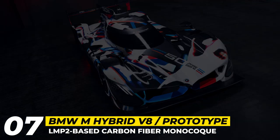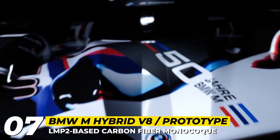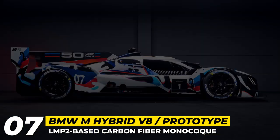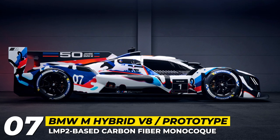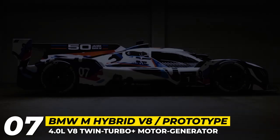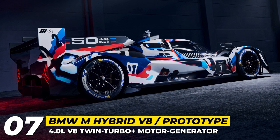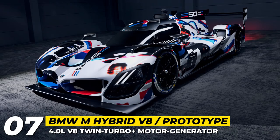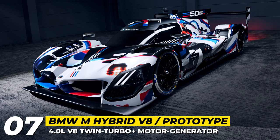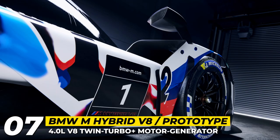BMW M Hybrid V8. BMW teamed up with Dallara to create a prototype race car that marks the automaker's return to top-tier racing and celebrates its rich motorsports history. The BMW M Hybrid V8 is designed to compete in the Le Mans Daytona H-class and is set to take part in the 2023 season of the IMSA WeatherTech Sports Car Championship. Built on a carbon fiber monocoque chassis, the vehicle is powered by a V8-based hybrid drivetrain delivering a combined output of 680 horsepower, comprising a 4.4-liter twin-turbo V8 engine with 32 valves along with a front-mounted motor generator. The car's exterior features BMW's latest design language including a large grille, and its unique livery is inspired by some of the brand's most iconic race cars from the past.